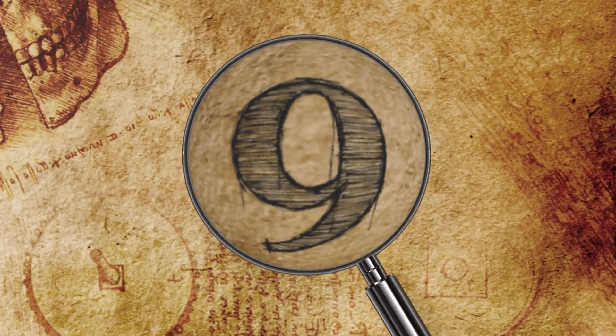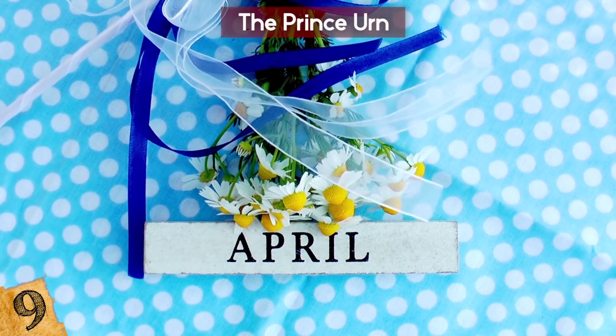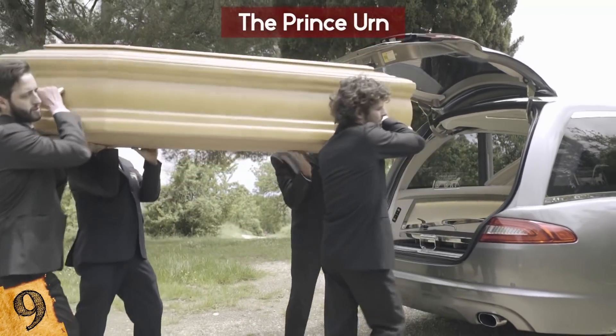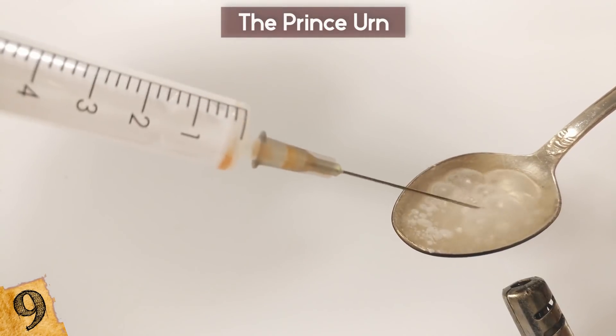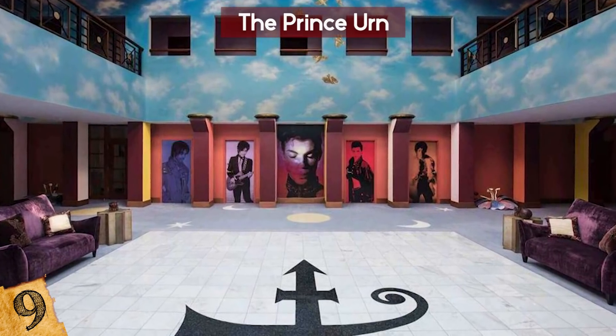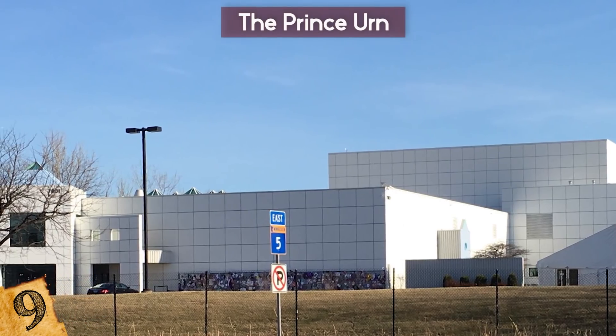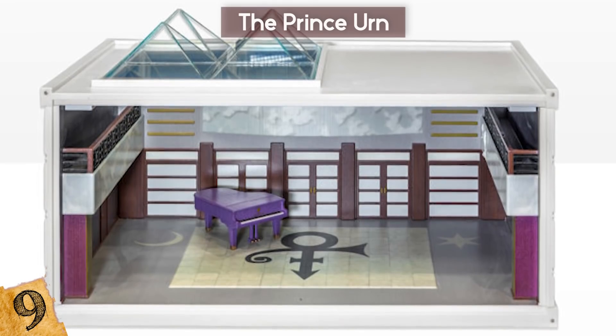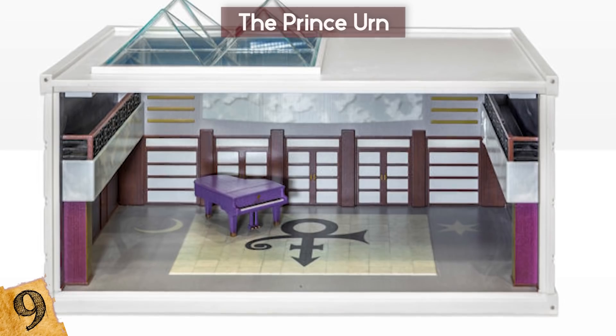Number 9: The Prince Urn. On April 21, 2016, the world lost one of its most influential and talented musicians to a tragic accidental overdose. Prince was laid to rest at Paisley Park, his private estate and mythical creative sanctuary in Chanhassen, Minnesota. He was entombed in an elaborate 3D-printed urn that is a replica of the building.